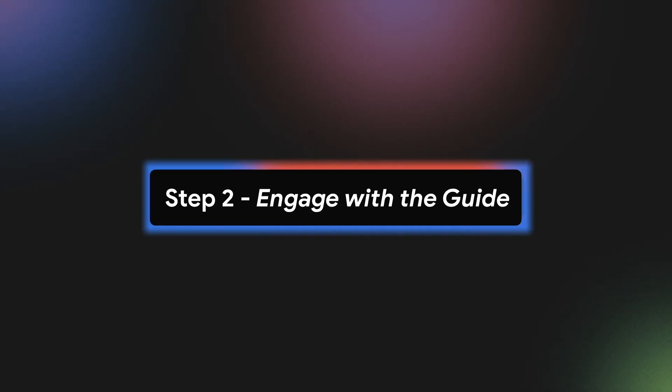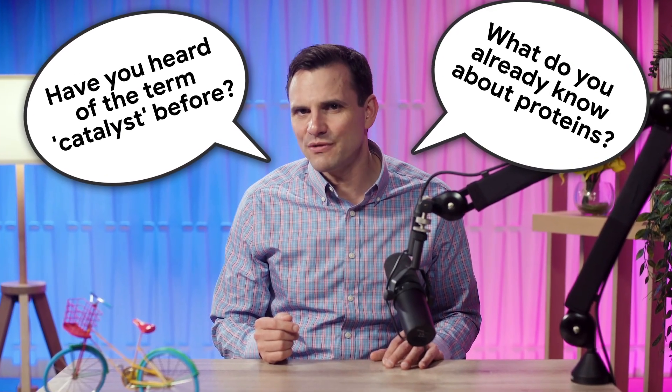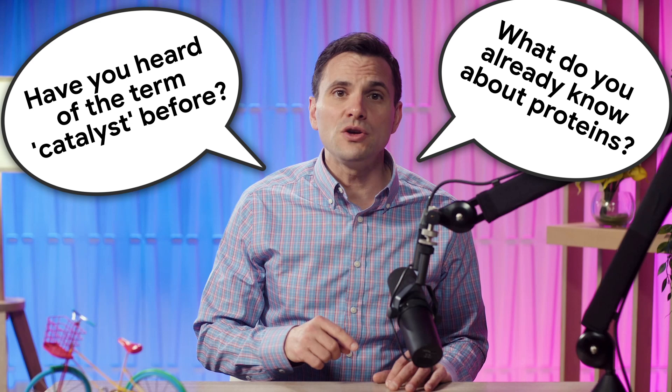Step two: engage with the guide. Now, here's where the magic happens. Instead of just spitting out a definition, Guided Learning will ask you probing questions to get you thinking. It might ask, "What do you already know about proteins?" or "Have you heard of the term catalyst before?" This helps connect new information to what you already know.